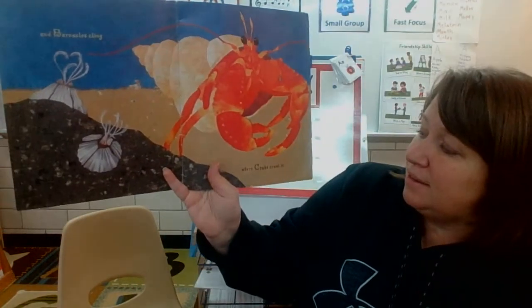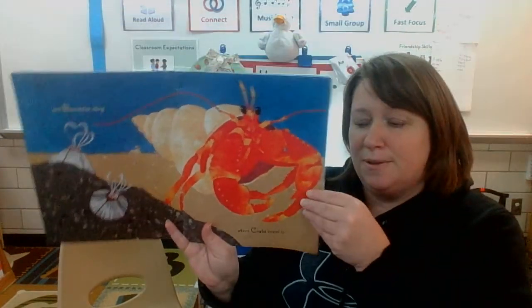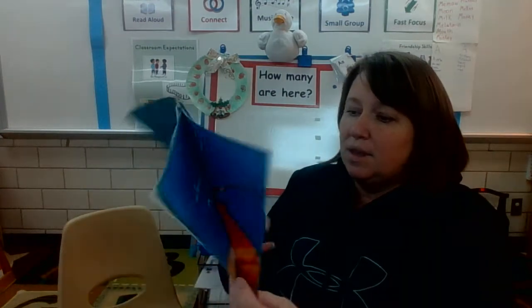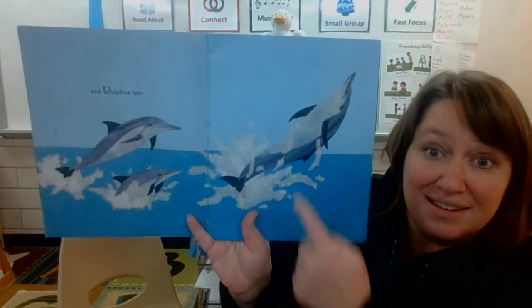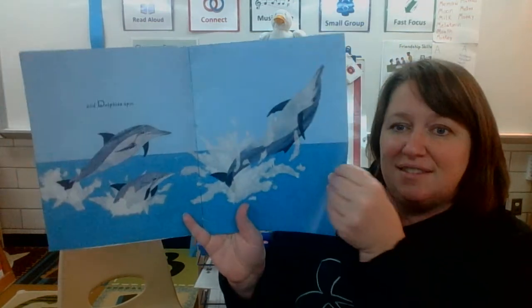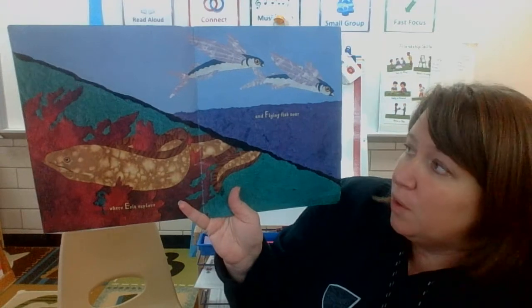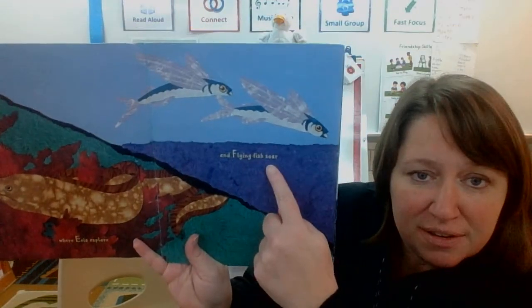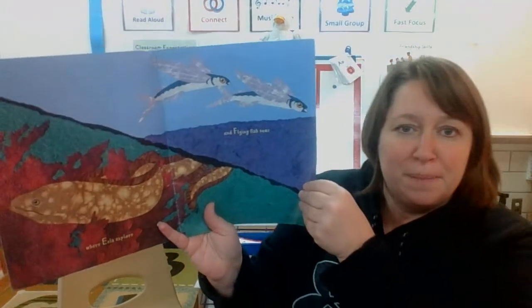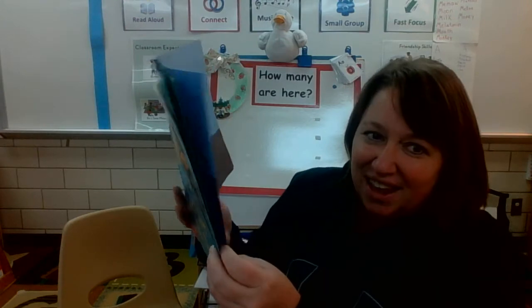And C, where crabs crawl. And D, dolphins spin. E, where eels explore. And F, flying fish soar. Did you know there were flying fish? They don't really fly — they just kind of jump out of the water for a second.